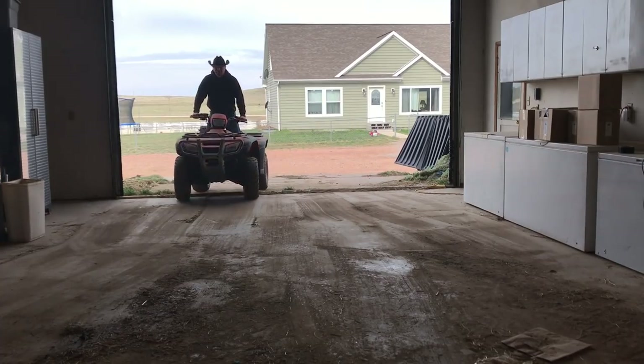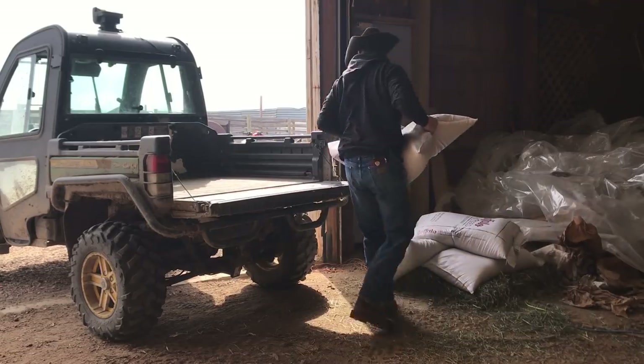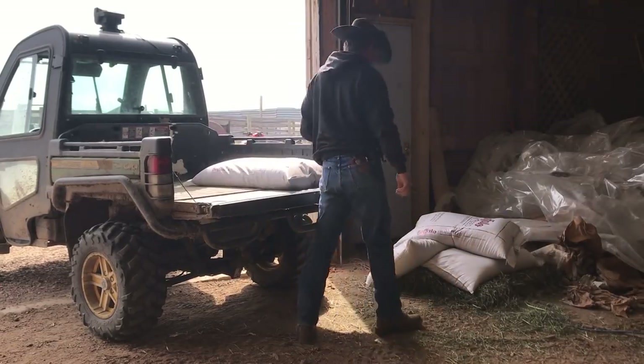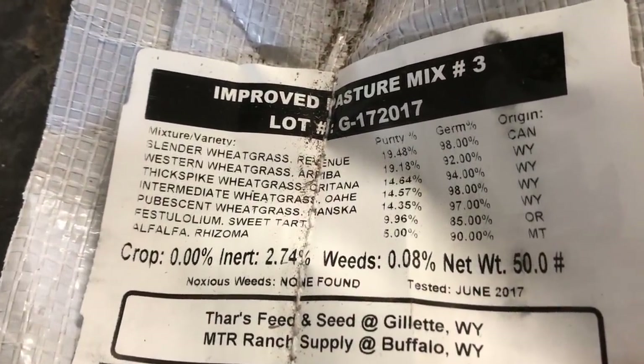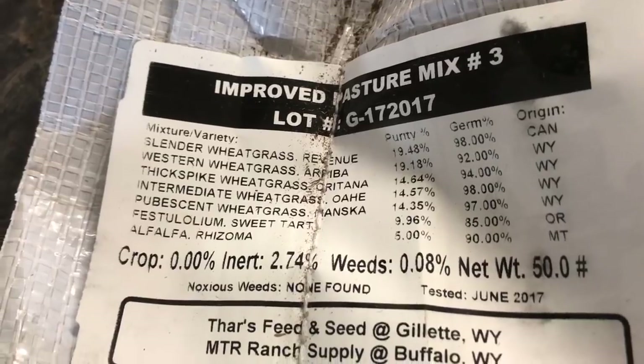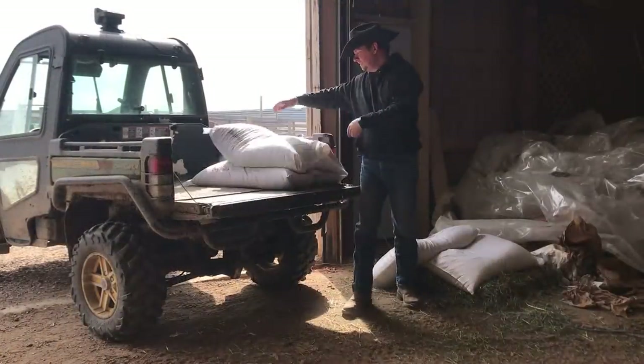First though we need our seed. This is a pasture mix — a mixture of a number of wheat grasses that do well in our area and a bit of alfalfa thrown in. The seed we get is all tested for germination rates and this stuff rates at an average of about 93%. That's in perfect conditions, but of course we can always hope for the best.